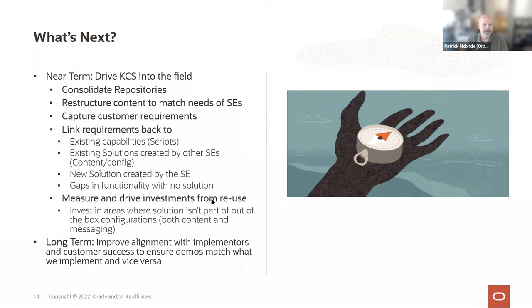We're going to find a way to capture customer requirements in a structured way, similar to how a service request provides structure to an incident and solution. We'll start linking requirements back to scripts — classifying capabilities against requirements: does it already exist in our script, did we write a custom solution, or is it a gap we can't demo? That'll provide huge insights into future investments in our demo infrastructure. Long-term, we see opportunities for alignment with consulting teams — creating a bi-directional feedback loop so that we demo the way it's implemented and implement the way it was sold.